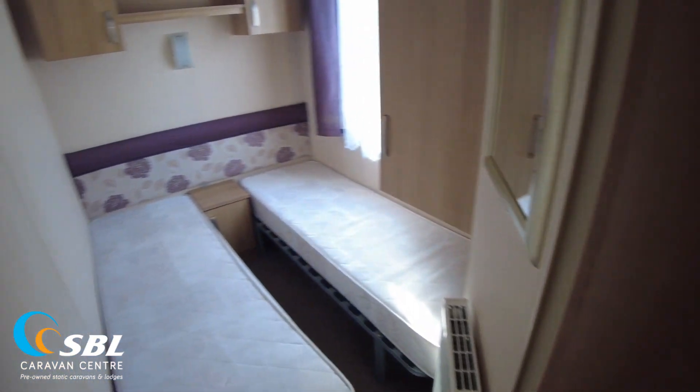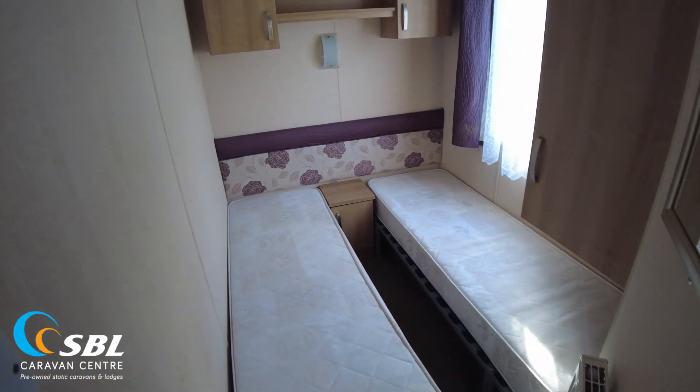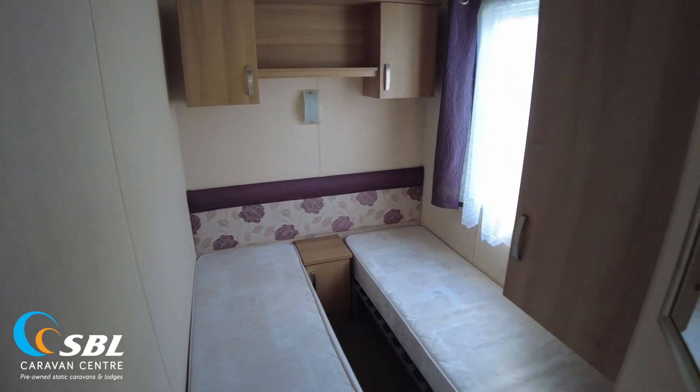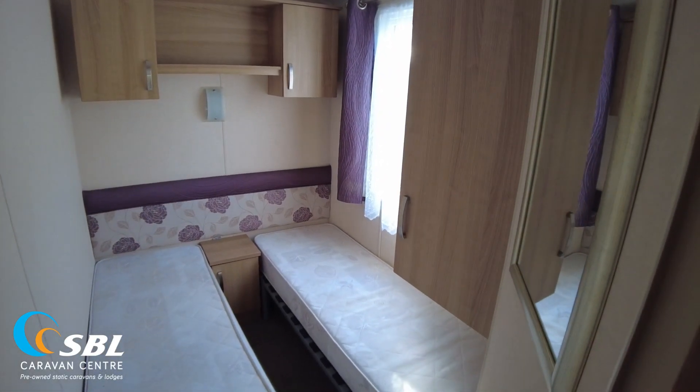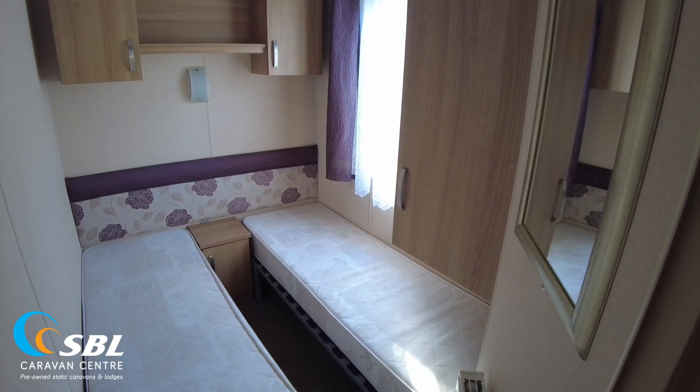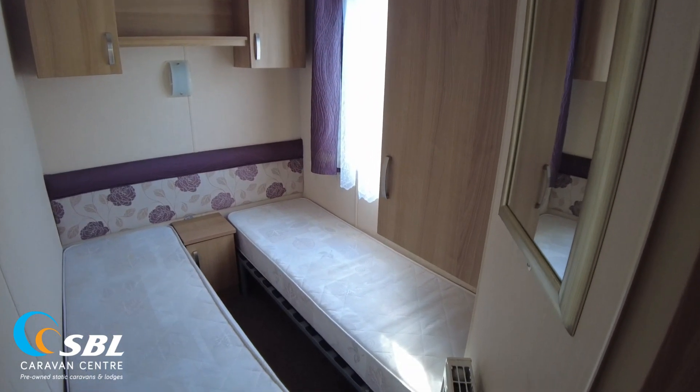Coming out of the main bedroom and spinning to my left-hand side, this is adjacent to the main bedroom at the rear of the caravan. We've got one of our twin rooms. That's got some storage over the beds, a bedside table, and we've got a half-wardrobe unit, as you often do in a twin room where it can't go all the way to the floor because that's where your feet are. So we've got a half-wardrobe unit and radiator there.